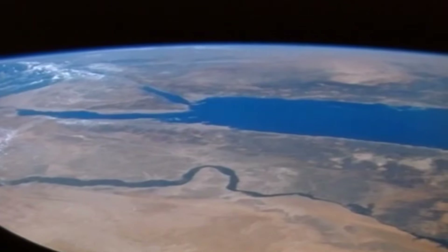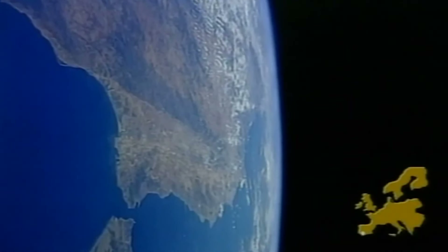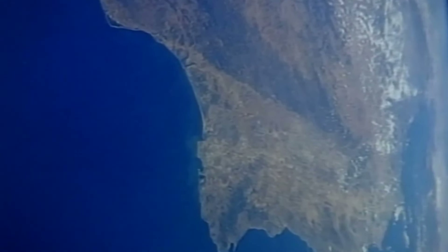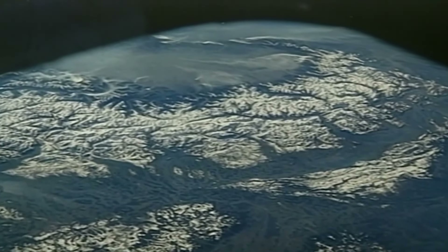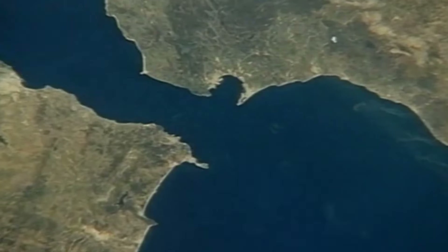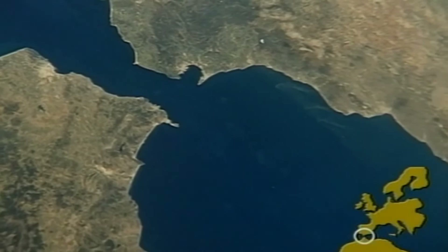And there is the Nile River, the longest river in the world. Now we're passing over Europe and the Iberian Peninsula, where Columbus set sail to search for a water route to India. North of Italy, we can see the elegant arc of the Alps through France, Italy, Switzerland, Germany, and Austria. The narrow Strait of Gibraltar — Spain to the north, Africa to the south.